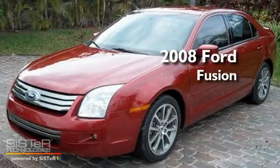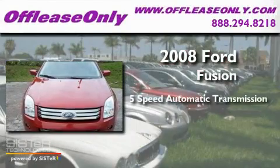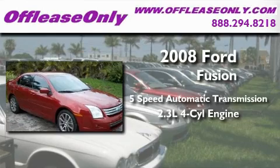This is a 2008 Ford Fusion. This four-door sedan has a five-speed automatic transmission and an in-line four-cylinder engine.